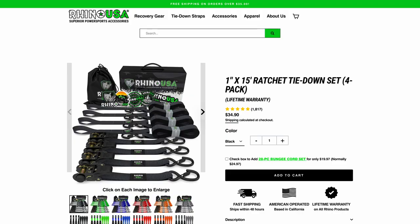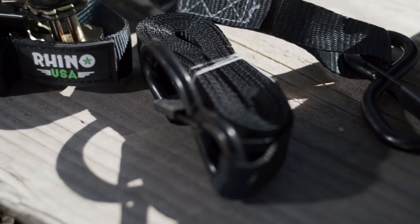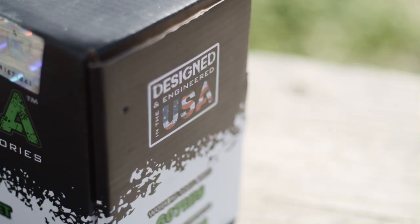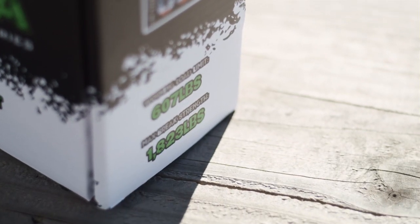The Rhino USA medium-duty ratchet straps come in six colors, measure 1 inch by 15 feet in length, and are made with bulletproof poly silk webbing with double diamond stitching, giving them an incredible break strength of over 1,800 pounds each. That's the best on the market.